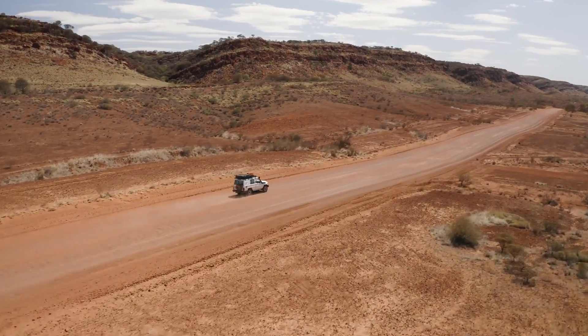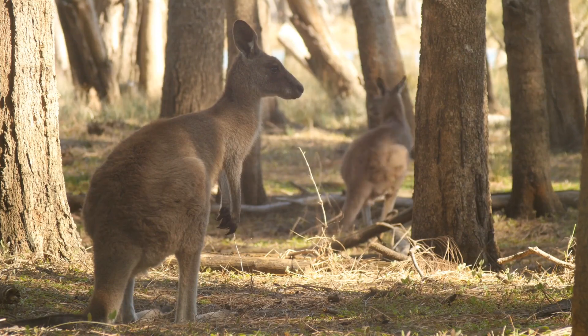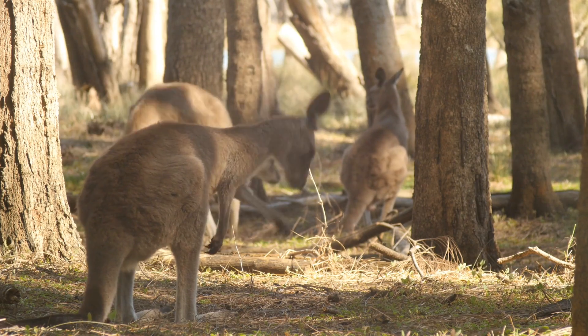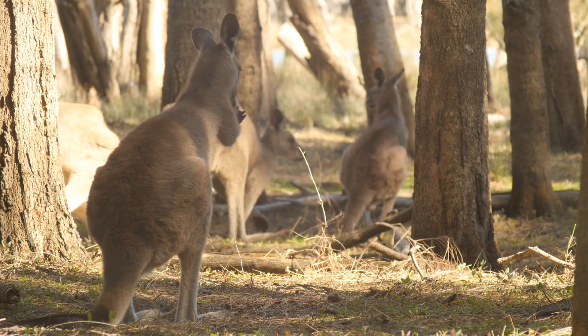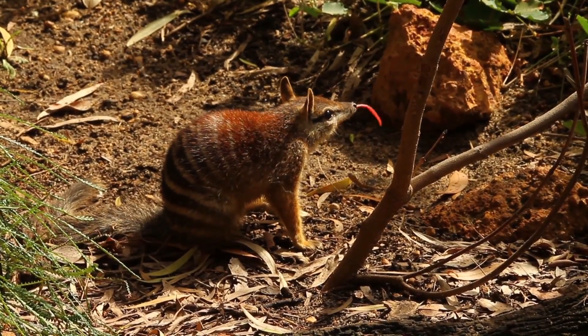Australia is one of the most biologically diverse countries on the planet, home to more than 1 million species of plants and animals, many of which are found nowhere else in the world, and less than half have been described scientifically.